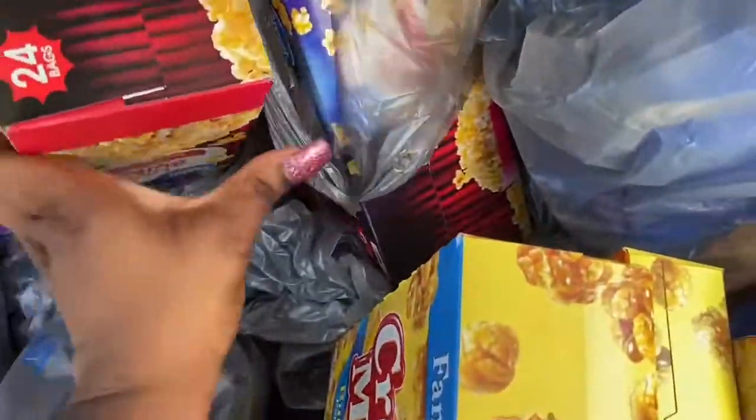I got these Doritos for Anthony. I also got two 24-packs of popcorn.